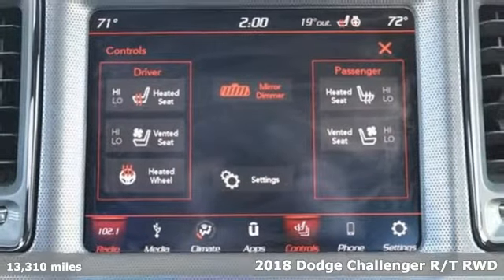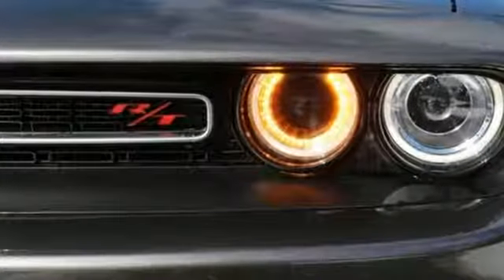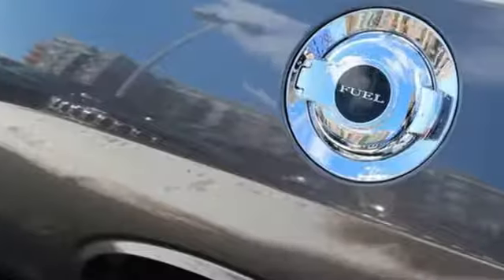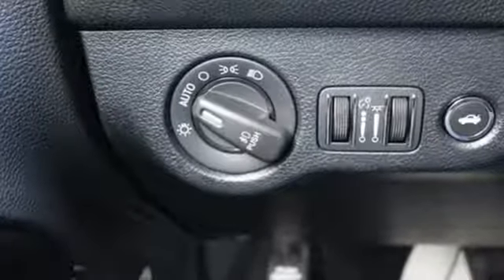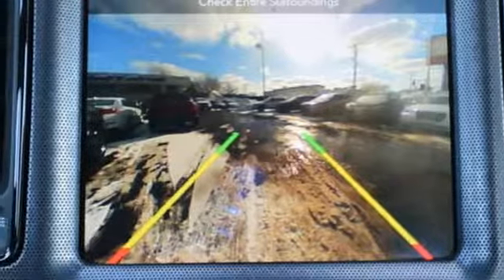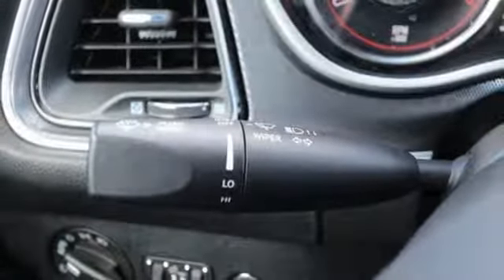Get ready for an impressive combination of features: Bluetooth wireless audio streaming, keyless go, dual zone climate control, configurable instrument gauges, Apple CarPlay and Android Auto, manual tilting steering column, manual transmission, aluminum wheels, gas pressurized shocks, and power heated mirrors.